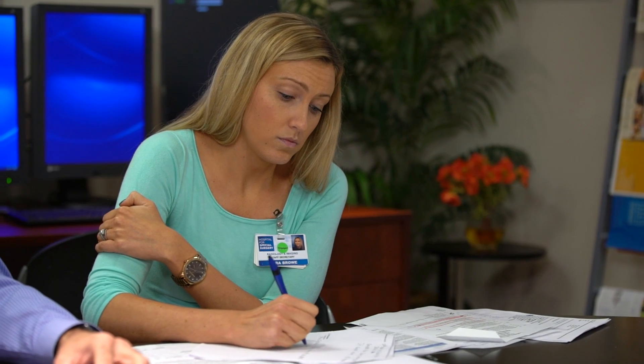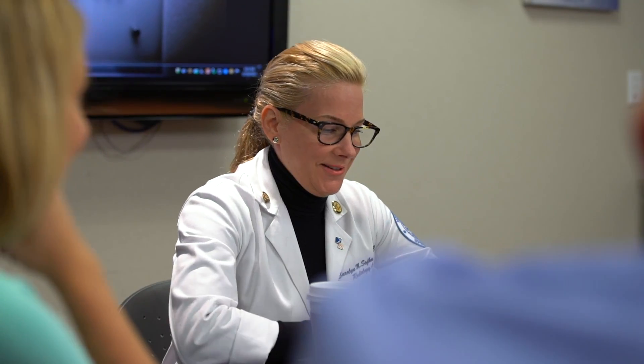We have an educational mission, and we have a whole bunch of programs put together for medical students, fellows, residents — orthopedic, rheumatology, radiology as well. It's a large educational mission.